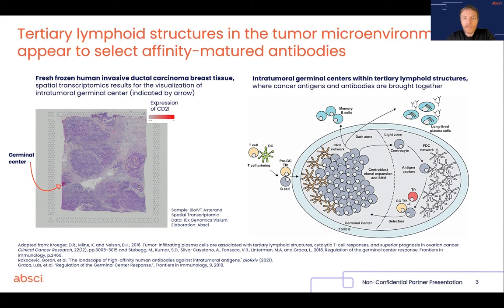We essentially attempt to ask the immune system to help us identify new therapeutic targets. In order to do that, we start from the observation that inside tumours — inside human tumours — you have the formation of ectopic germinal centers.